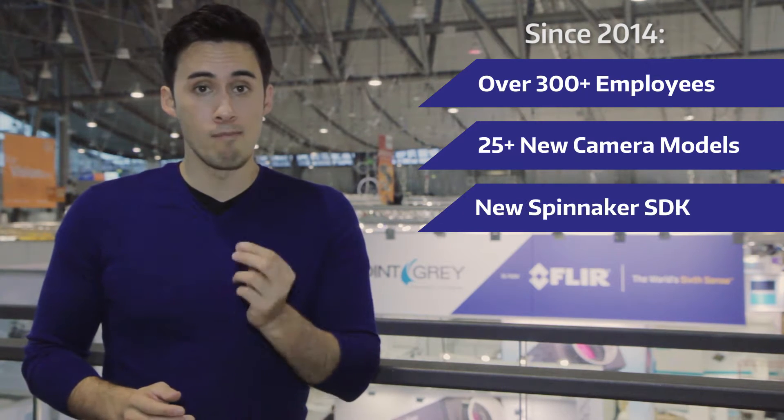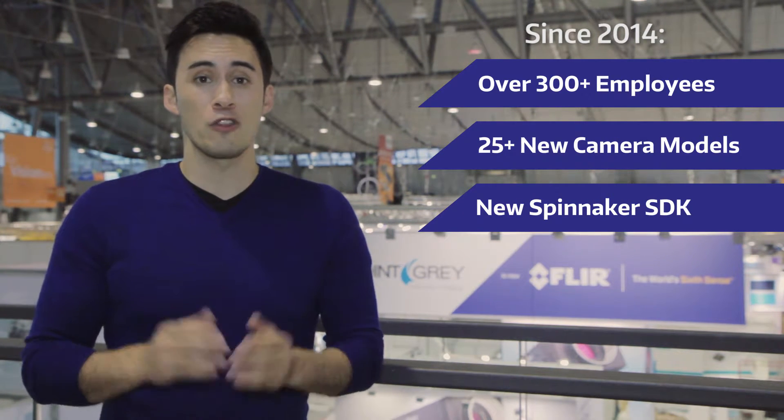Hi everyone, I'm Mike Jacoby and I'm at Vision 2016. It's been two years since the last Vision and since then PointGrey has grown to over 300 employees worldwide, released more than 25 new camera models along with a brand new modernized software development kit, the Spinnaker SDK.